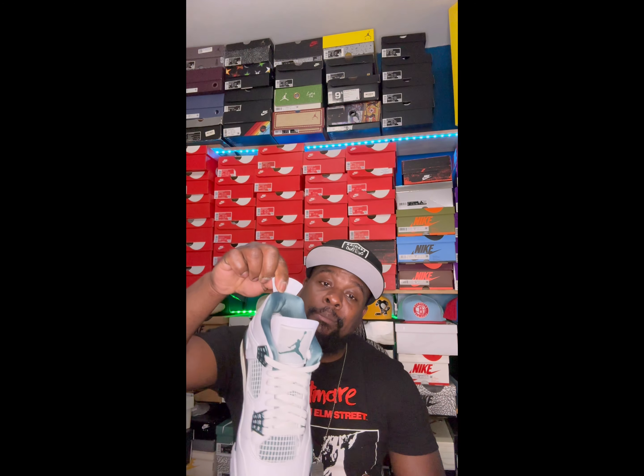Are they scaring us? Did the Jordan 1 outsell the Jordan 4? Let's take a look at these sneakers and check some stats — see why and what happened. How did the Jordan 1 sell out and how is the Jordan 4 still sitting? Without further ado, let's dive into these things.